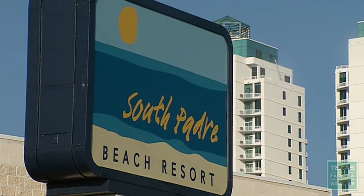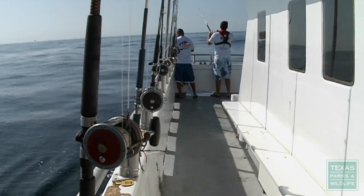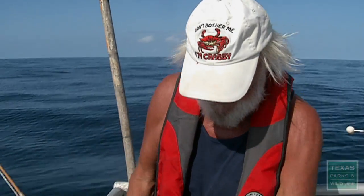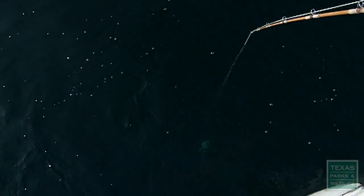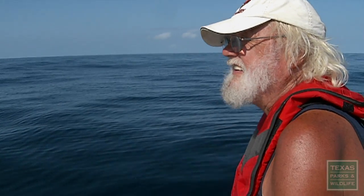Here at South Padre Beach Resort, we have definitely seen a positive impact ever since the Clipper has been sunk. The Clipper's been a great benefit to us — it's bringing in divers in November and December when we've never seen them before. And the fishing at the Clipper couldn't be better. The fish just keep coming in and they breed there. This Clipper is going to be fantastic for this area.